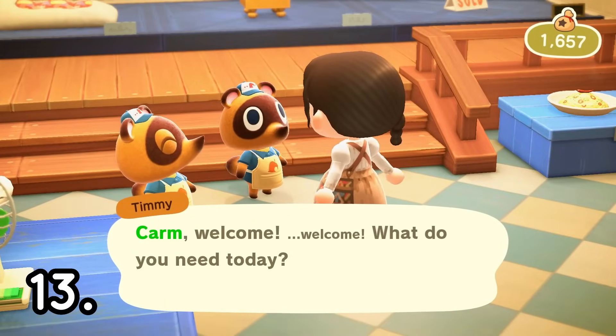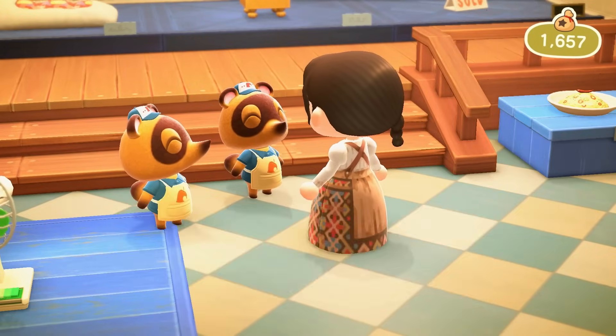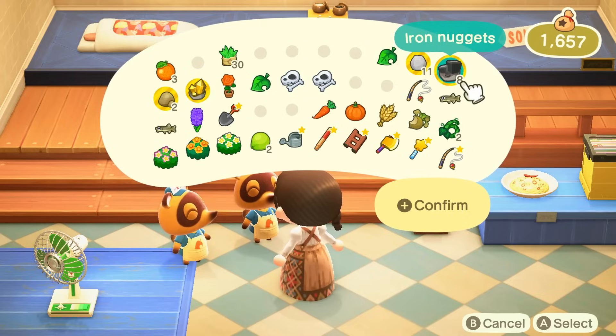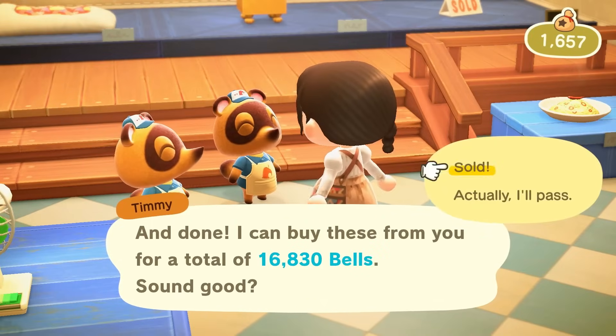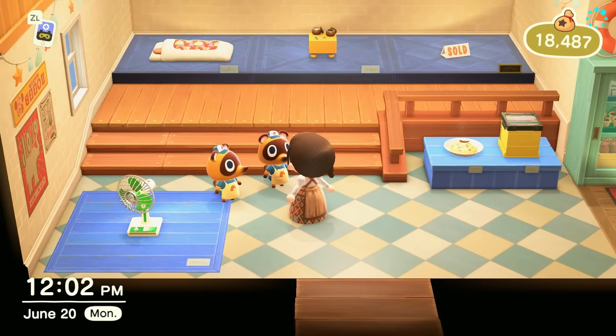Number thirteen is to collect and sell valuables. You already saw me collecting materials from hitting rocks and trees. Gold, iron, stone, and clay are pretty good ones to sell, especially the iron and the gold. I would capitalize on your natural materials that you gather around your island and work to sell those. Fruits that are not native to your island sell for more than the native fruit would, so I would look into that as well.